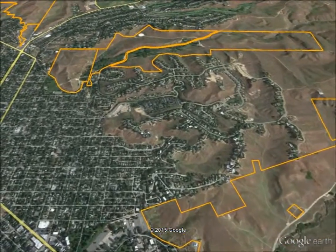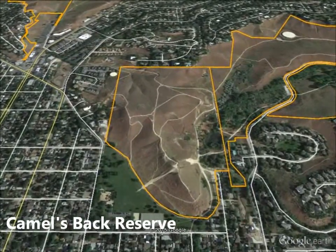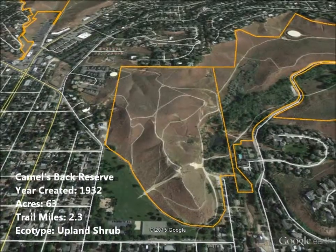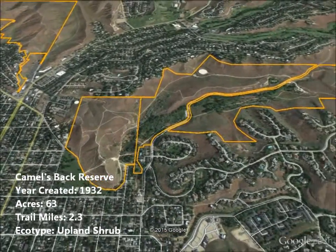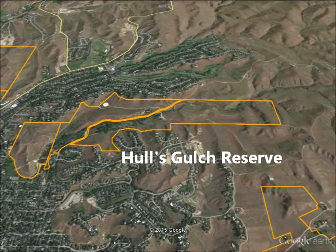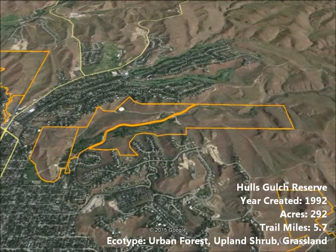Just two miles north of the state capitol lies the cornerstone to the city's Foothills Reserve System: Camelsback Reserve and the adjacent Hulls Gulch Reserve. Camelsback was acquired by the city in 1932 and later buffered by the citizen-led effort to save Hulls Gulch in 1992. The Foothills Learning Center is the hub of Hulls Gulch Reserve, engaging 10,000 school children annually in outdoor education lessons and hosting outreach events for the general public.